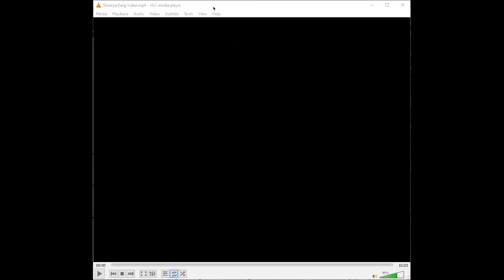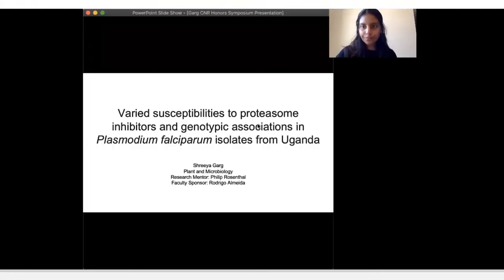Next we have Shriya Gart, who is a microbiology student. Shriya pre-recorded her presentation due to some internet issues, so we will have a recording. But Shriya is in attendance, so she will be able to answer any questions live afterwards. Hi, everyone. My name is Shriya, and for my honors thesis, I studied susceptibilities of Ugandan Plasmodium falciparum field isolates to novel proteasome inhibitors and the influences of genotypic differences on inhibitor susceptibility. This study was undertaken under the supervision of Phil Rosenthal at UCSF, and my CNR faculty sponsor was Professor Alameda.